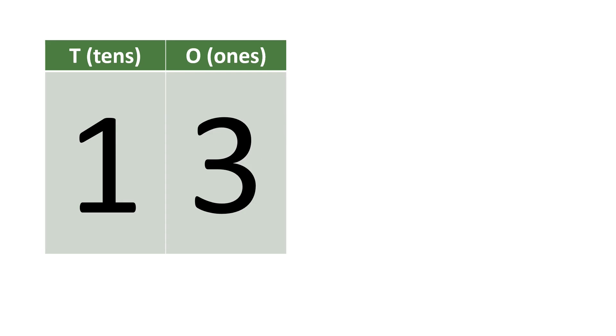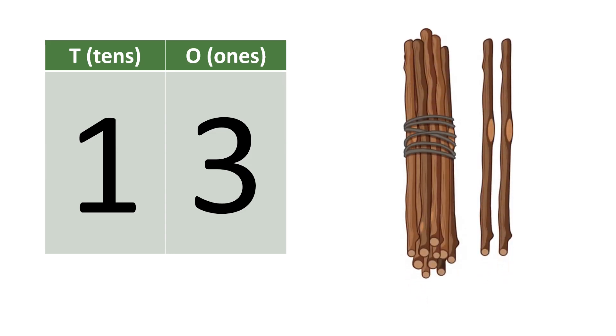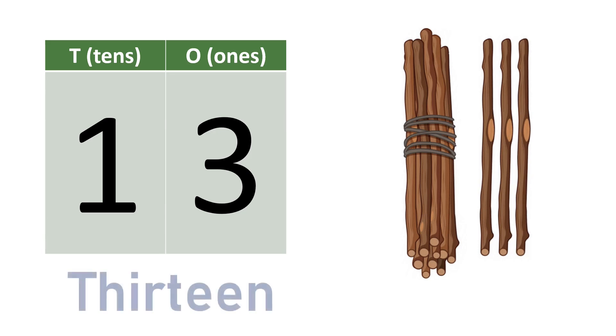Thirteen. Ten, eleven, twelve, thirteen. T-H-I-R-T-E-E-N. Thirteen.